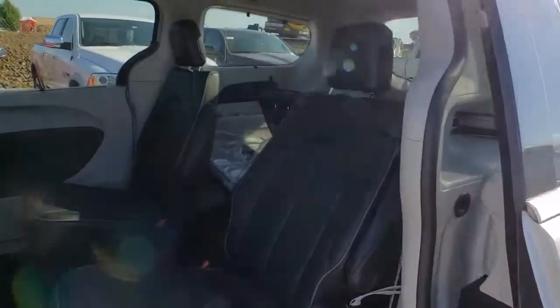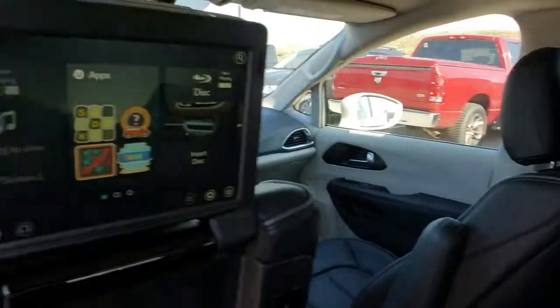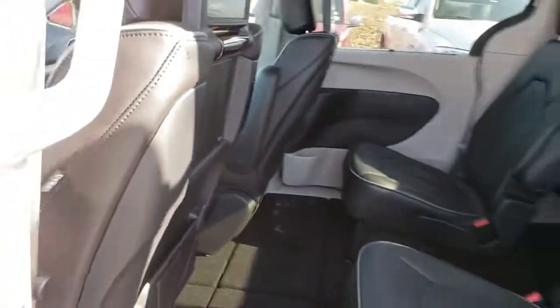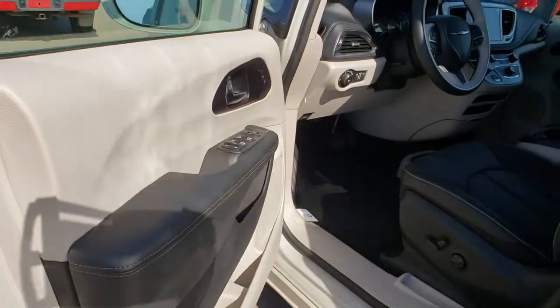Four-wheel disc brakes, universal garage door opener, power windows, compass, rear window defroster, heated front seat, security system, electronic stability control, heated steering wheel, trip computer, fog lights, tachometer, brake assist.